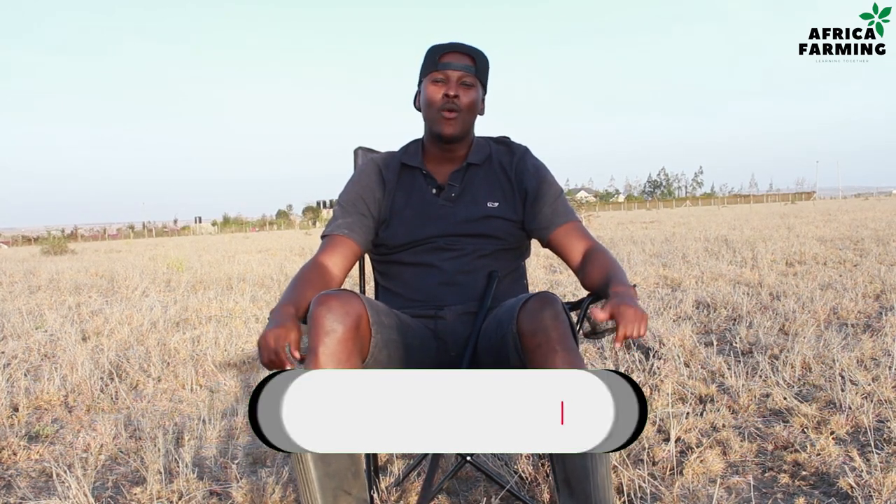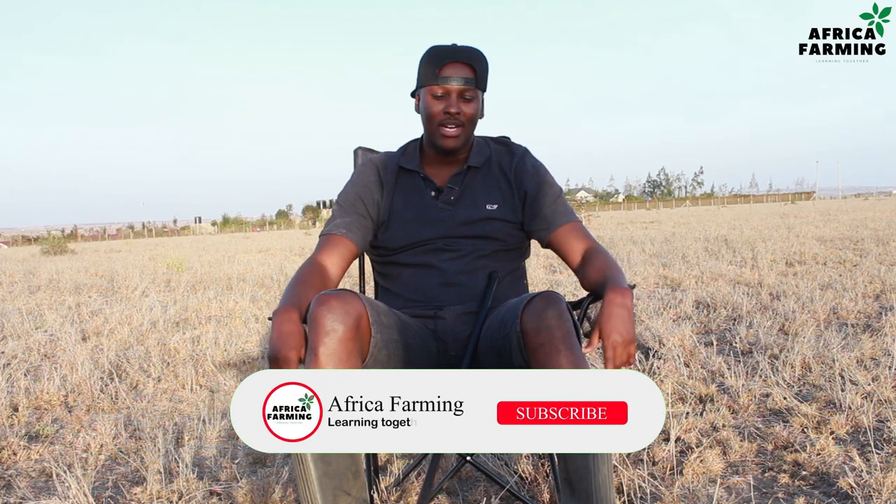Welcome to another episode of Africa Farming. My name is Samuel and this is Africa Farming, a channel focused on new generation farmers and new entrants in farming who are willing to learn new farming practices. If you're new here, take a second or two to subscribe and hit on the notification bell. Kindly go back to our channel, scroll through and pick a video that is relevant to you. Let's learn together — that's actually the theme of this YouTube channel.